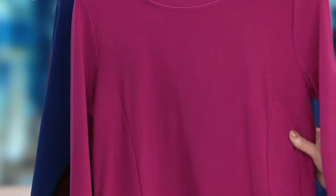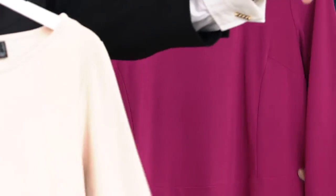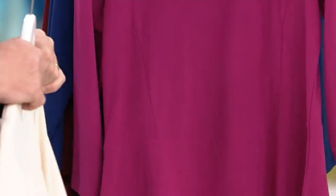And then a high-low hem with a flounce to give you all the room that you want in your hip. Don't even think twice — petite, look at how gorgeous. Here's the thing.